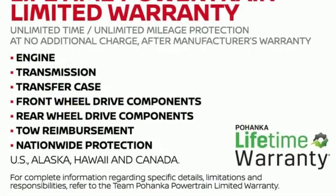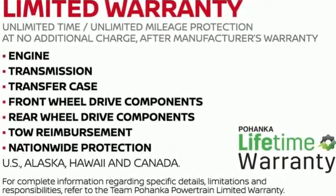Innovation. Excitement. Nissan. You'll never know till you try. Test drive it today.